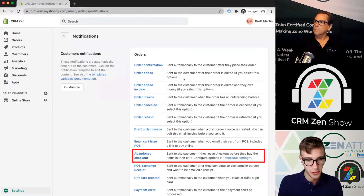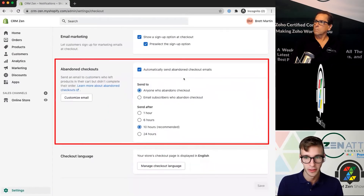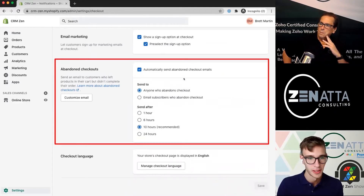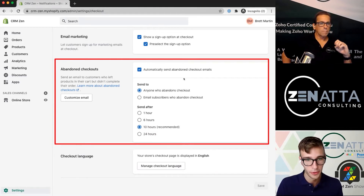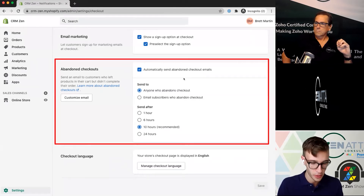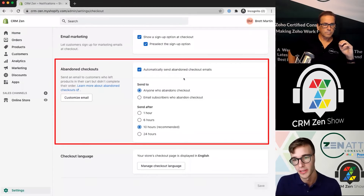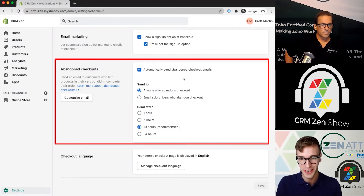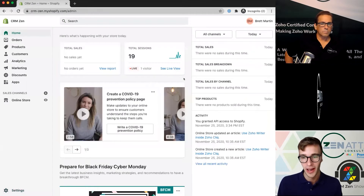One feature I wanted to dive into is abandoned checkout, which is pretty unique and a way to generate more sales. Shopify has it automatically pre-selected to send to anyone who abandoned checkout, sending after 10 hours. This lets you send emails to customers that maybe forgot they were in the process of ordering whatever you're selling. That's my general overview of Shopify.